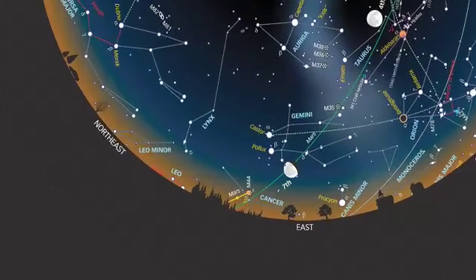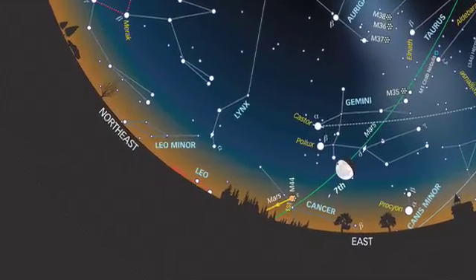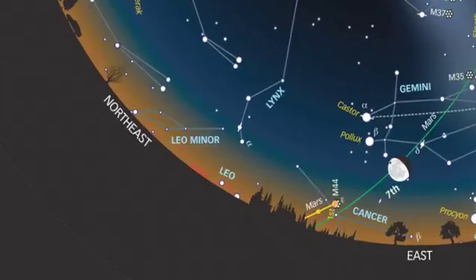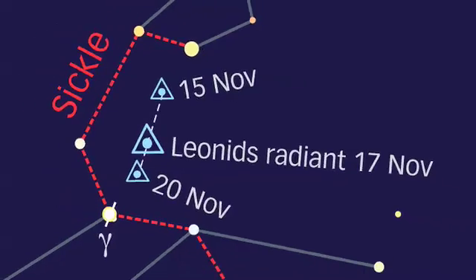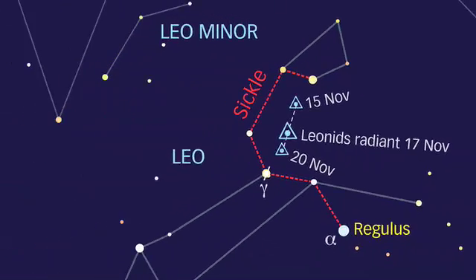If you just look up in the night sky on the evening of the 17th of November, there's a good chance you'll see a handful of meteors coming from the Leonid Meteor Shower. Most of the meteors on the night of the peak will be coming from the direction of a point in the constellation of Leo. That point is known as the Radiant, and it's the Radiant which gives the meteor shower its name — the Leonids. But actually you don't want to look straight towards the Radiant; you probably want to look about 45 degrees either side.